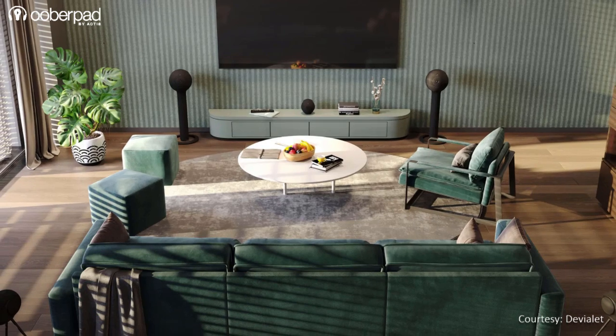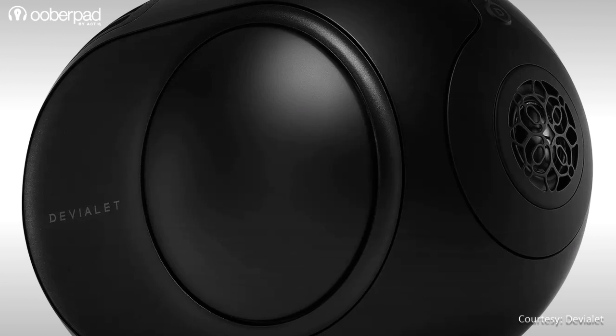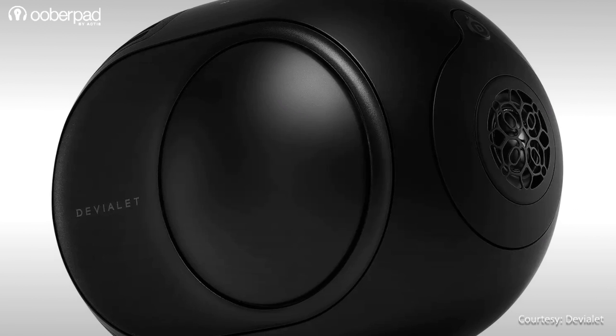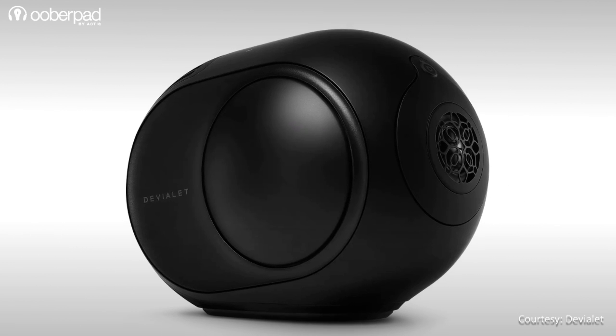There are three configuration options to choose from: the Phantom Theatre 5, the Phantom Theatre 7, and the Phantom Theatre 9. No subwoofers are required in any of these home theatre options, as the speakers are already powerful enough for the most immersive bass experience.